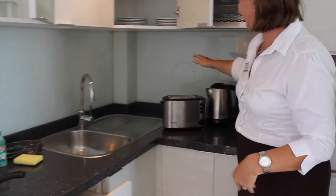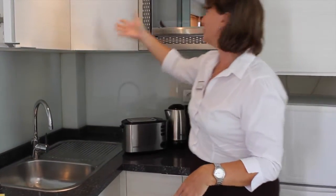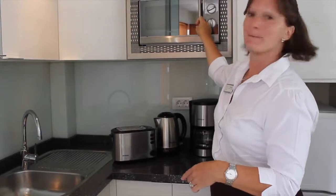Also we have for you the toaster, kettle and coffee maker, and we provide a microwave which you can use all of your plates in. Here we have the microwave — bing.